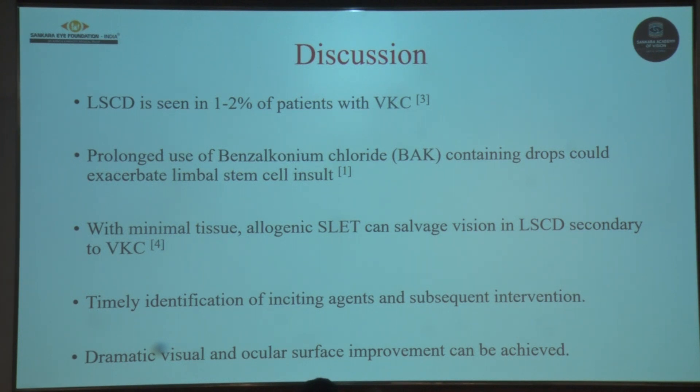With minimal tissue, allogenic SLET can cause remarkable improvement in the ocular surface and vision in these patients. Hence it is important that there is timely identification of the inciting factors along with appropriate management to salvage vision in this young population of patients.